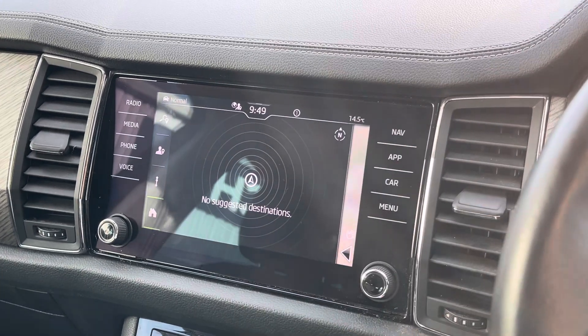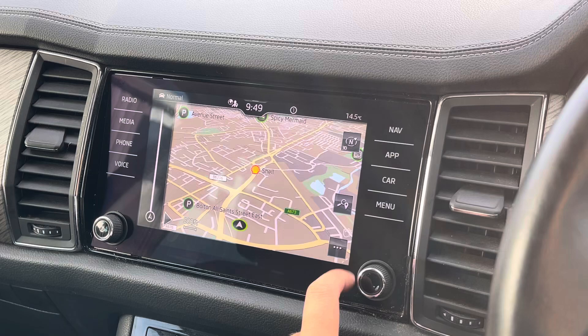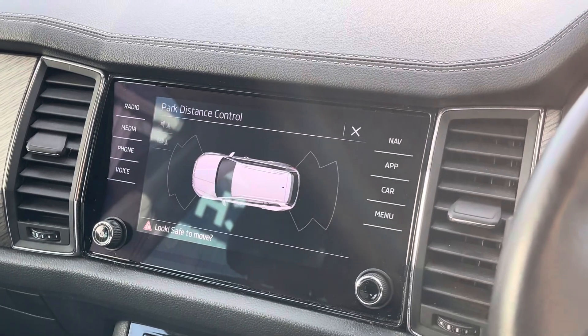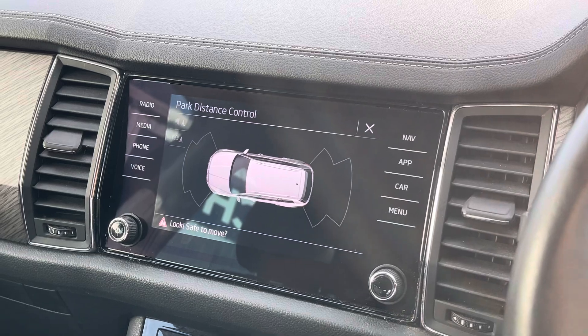The Kodiaq comes with a built-in satellite navigation system to help you find those newer destinations much easier. And placing the vehicle in reverse gives you access to a visual prompt showing your front and rear parking sensors in action.